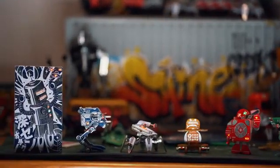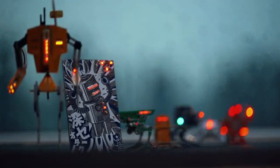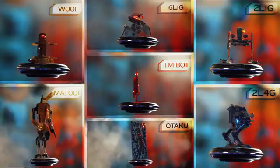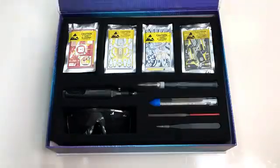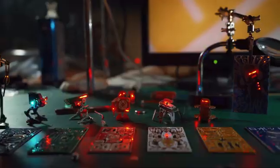It lets anyone become an inventor and create something new and unique with their own hands. Seven robots in this set, most of them consisting of printed circuit board components as big as a single business card.